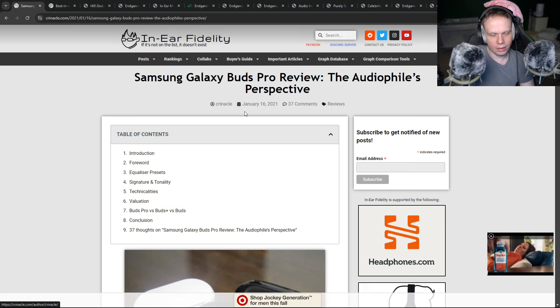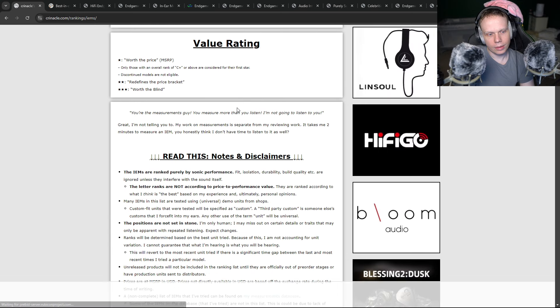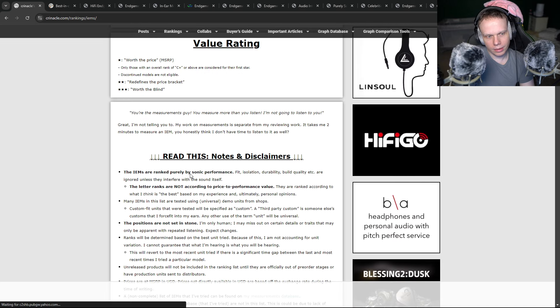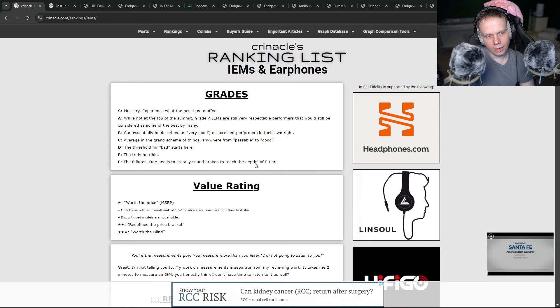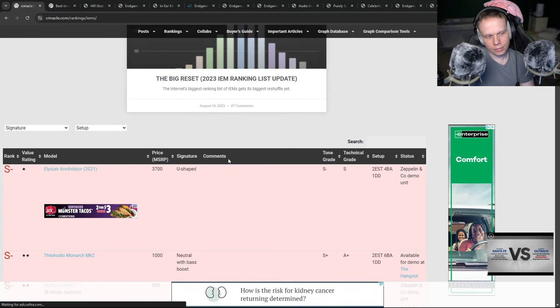Same with his In-Ear Fidelity — which one is the best? Rankings, IEMs, earphones. The IEMs are ranked purely by sonic performance, fit, isolation, durability.